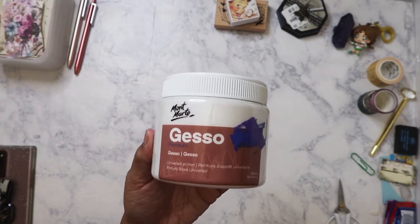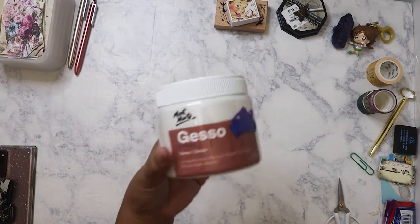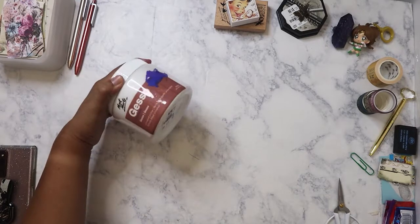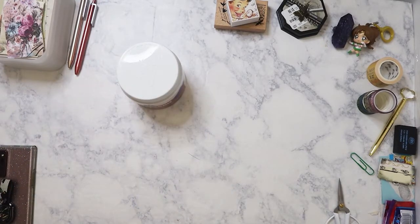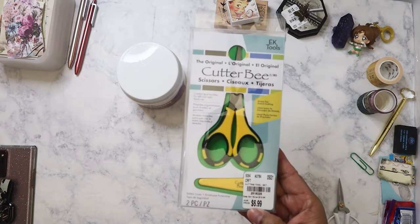If this Montmartre gesso is better than the Hobby Lobby one, I'll give that bottle over to my brother, because he's just recently taken up acrylic painting. I can also recommend this brand to him if he wants to get it at Tuesday Morning.